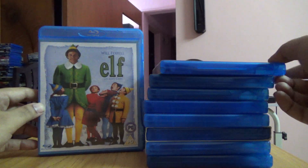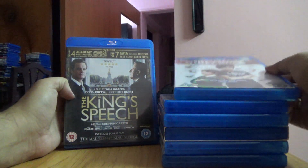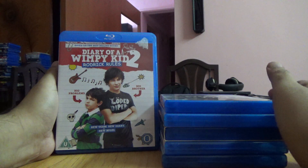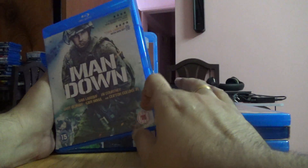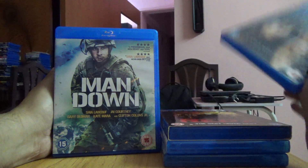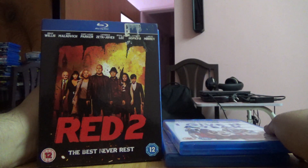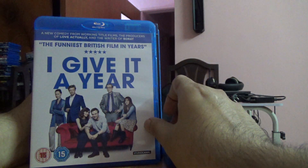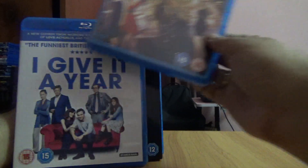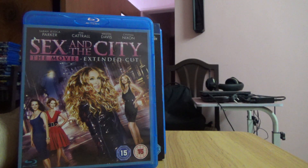Elf, Monsters, The King's Speech, Diary of a Wimpy Kid 2: Rodrick Rules, Man Down, Beastly, and Red — I have Red 1 on 4K but couldn't find Red 2, so I gave it a year. And finally, Sex and the City: The Movie Extended Cut. So these are all the ones I bought in the month of July 2021.